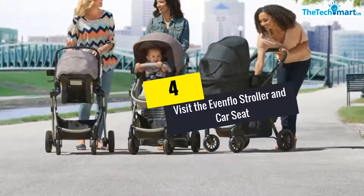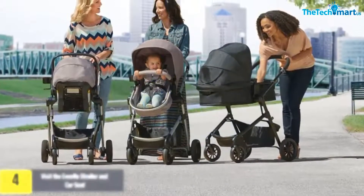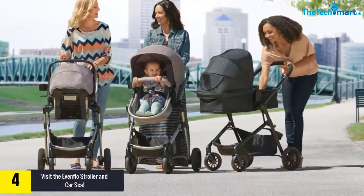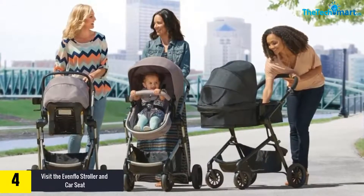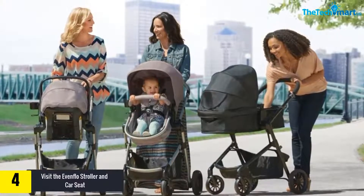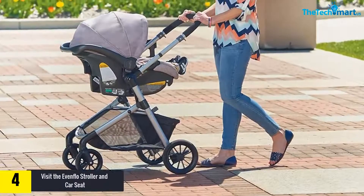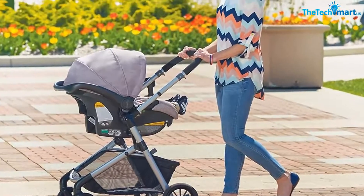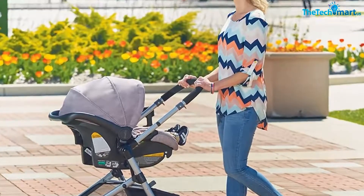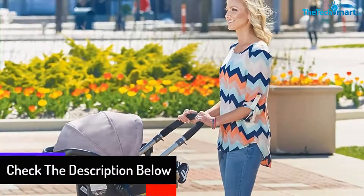Moving on at number 4, we have the Evenflow Stroller and Car Seat. Both the stroller and car seat have a lightweight and versatile construction. The modular frame is built with 6 modes. It is fast and safe to connect the infant car seat to the car or vice versa as it has a stay-in-car base. The unit comes with a safe zone base, an oversized storage basket, and a blanket boot.